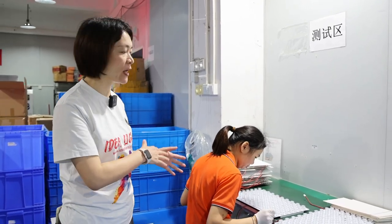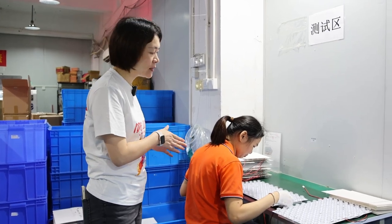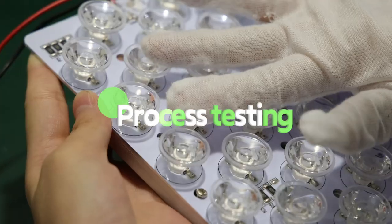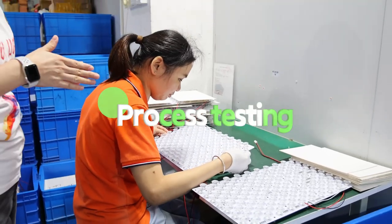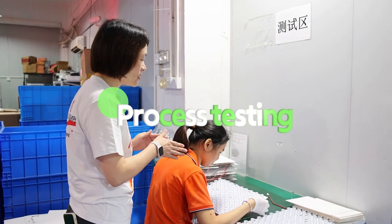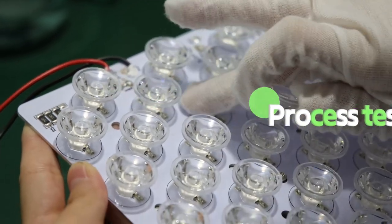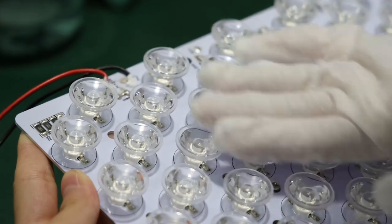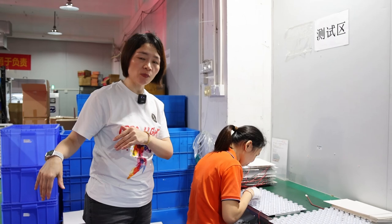After the PCB board is fitted with the lens, we will have this position to do another testing with the lens and LED chips. You can see this worker checking in very detail each lens and each LED to see if there is any quality problem. If there is a problem, she will mark it and return it. If there is no problem, those PCB boards with the lens will move on to the next processing stage.